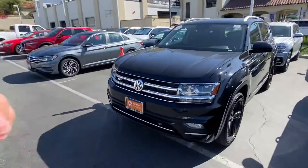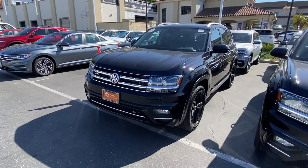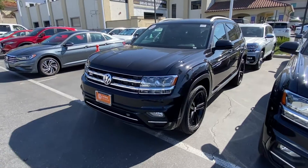Hello Francisco, this is Edward from Capistrano Volkswagen. As promised, I'm going to send you a quick video walkaround of the Atlas you were interested in. This is actually a really interesting unit.